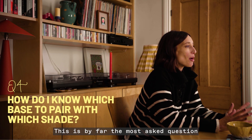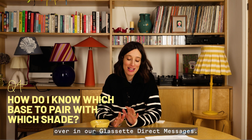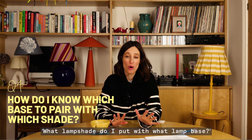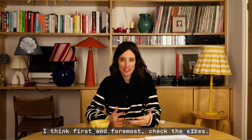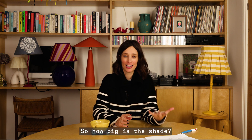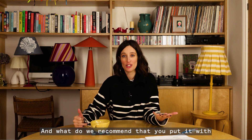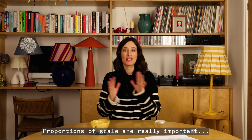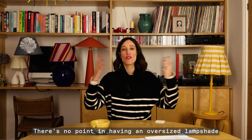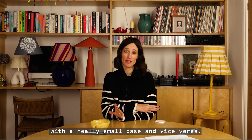This is by far the most asked question in our Glasset direct messages: what lampshade do I put with what lamp base? First and foremost, check the sizes — how big is the shade and what do we recommend you put it with in terms of size of the base? Proportions and scale are really important. There's no point in having an oversized lampshade with a really small base, and vice versa.